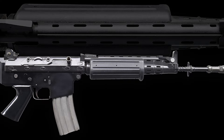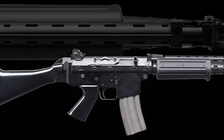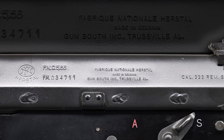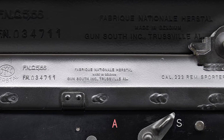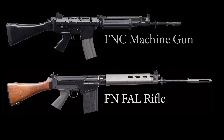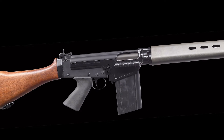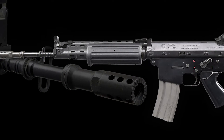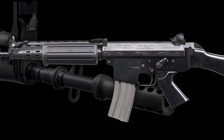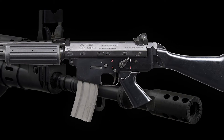The Fabrique Nationale FNC 556 rifle stands as a significant piece in the evolution of modern firearms. Manufactured by the esteemed Belgian company Fabrique Nationale, the FNC, or Fabrique Nationale Carbine, is a refined variant of the famous FN FAL, known for its reliability and adaptability in various military roles around the world. The FNC was imported into the United States until 1987, and due to its robust design and limited import numbers, it remains a rare and highly desirable firearm among collectors and enthusiasts.